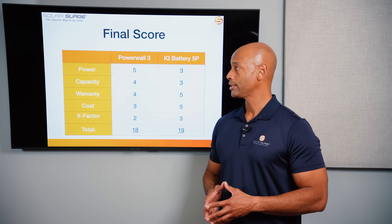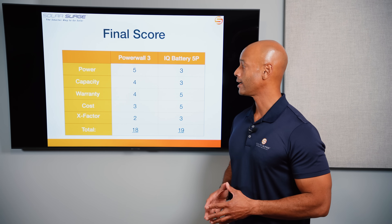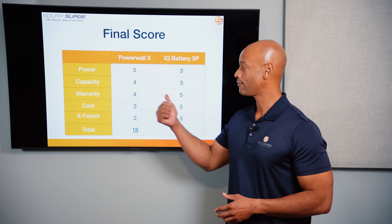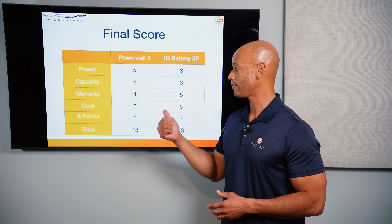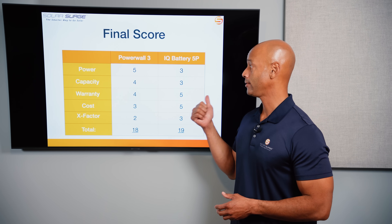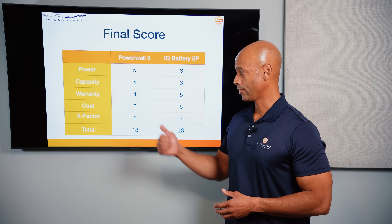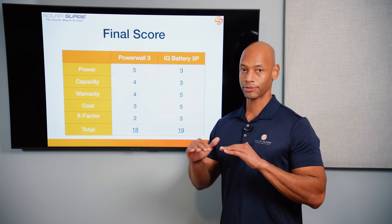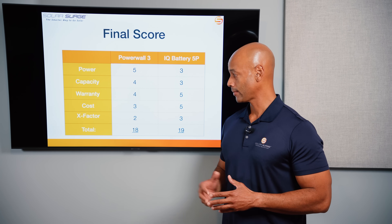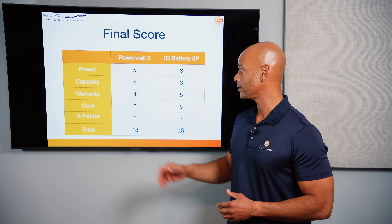Totaling it up, I'm awarding Powerwall five out of five on power — the tops of the industry right now. Four out of five on capacity, four out of five on warranty — they're at a 10-year warranty compared to Enphase, which has just raised theirs to 15 years. Three out of five on cost, as Powerwall is now sort of middle-of-the-road in terms of cost. Plus two additional X-factor points for that elegant integration, for a total of 18 points.